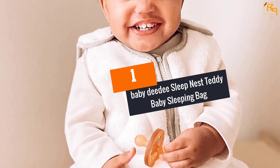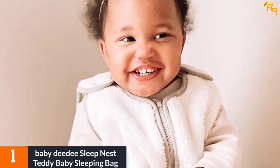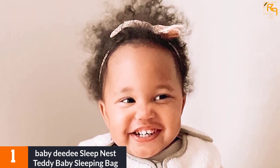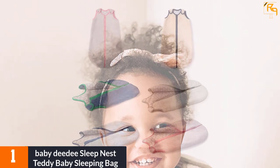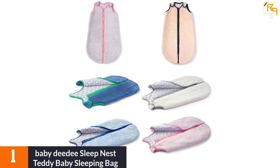At number one, the Baby DD Sleep Nest Teddy Baby Sleeping Bag. When you need to keep your baby nice and warm, this sleeping bag works in rooms whose temperatures are between 64 to 74 degrees F. Its Indian cotton lining makes sure your baby is nice and comfortable as he or she sleeps the evening away. A handy shoulder strap helps make placing your baby inside or taking them out of the bag simple.